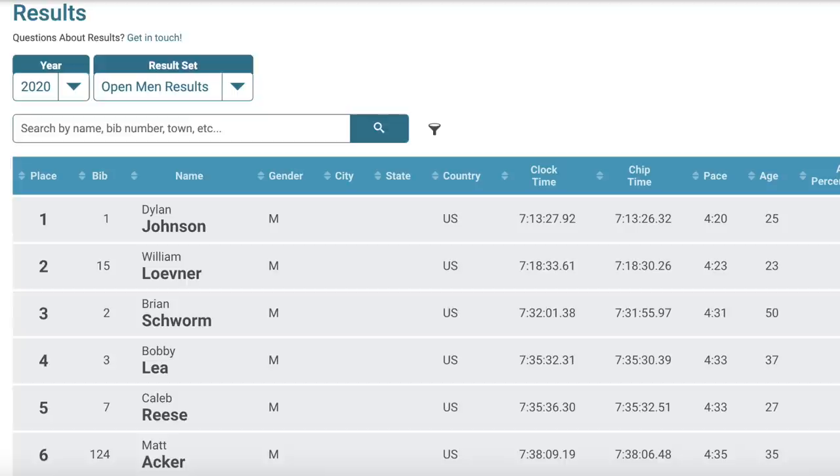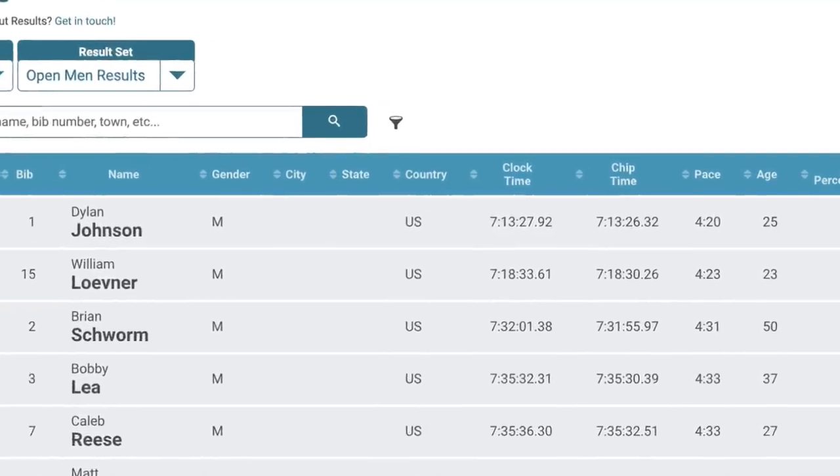I kept thinking back to 2016 when I got caught by Christian on this very same climb. With no sight of Will, though, I crested the climb, and then it was all downhill to the finish, where I crossed the line in 7 hours, 13 minutes, and 27 seconds.